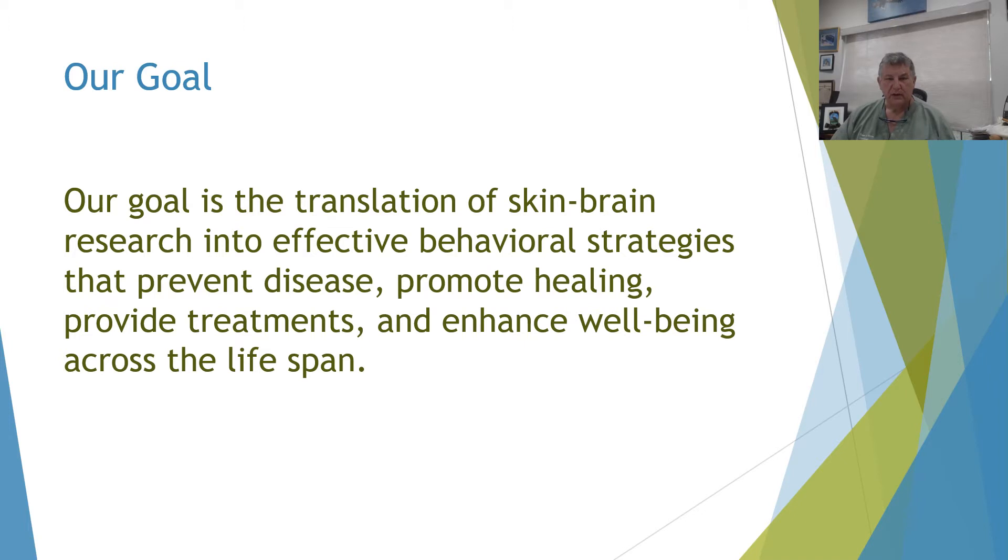Our goal here is to translate skin-brain research into effective behavioral strategies that prevent disease, promote healing, provide treatments, and enhance well-being across the lifespan.